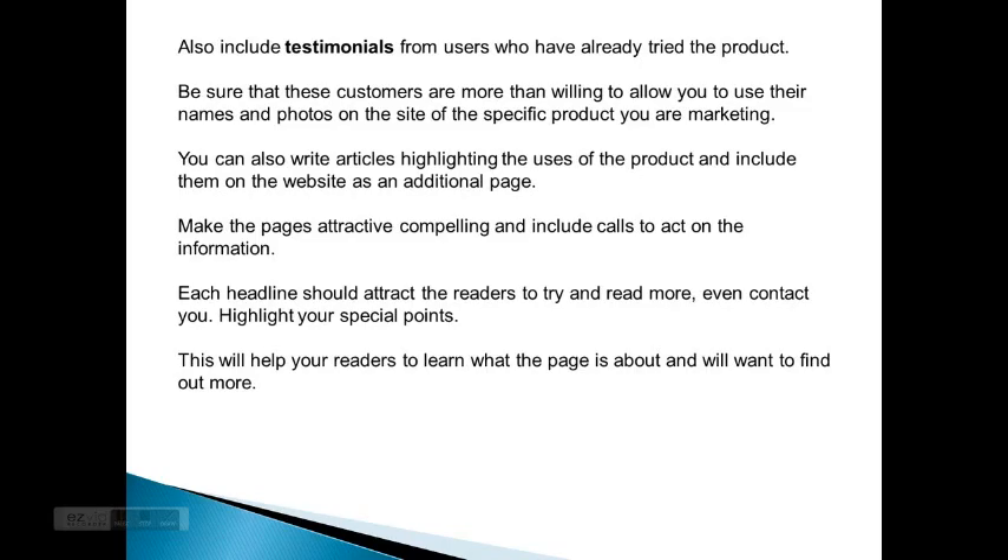Also include testimonials from users who have already tried the product. Be sure these customers are more than willing to allow you to use their names and photos on the site of the product you are marketing. You can also write articles highlighting the uses of the product and include them on the website as an additional page.